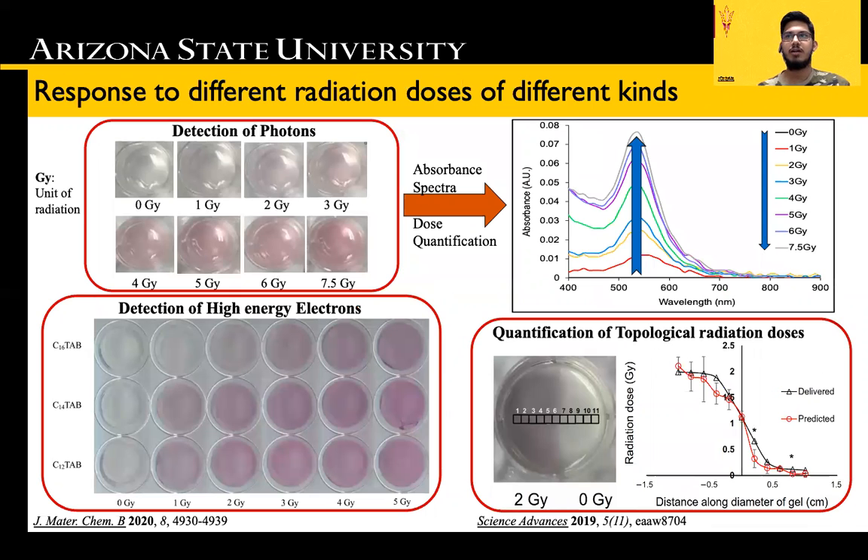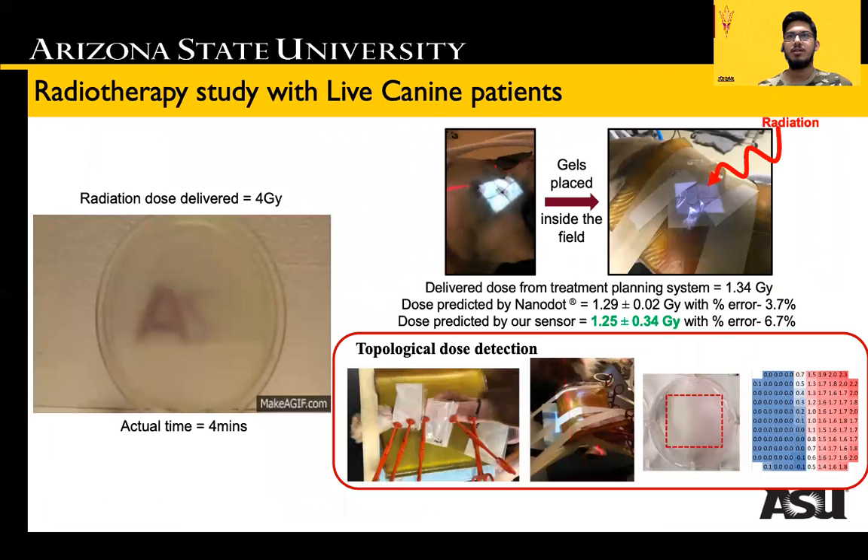Our sensor can successfully detect different doses from various radiation sources like electrons, protons, and photons. Topological distribution of delivered radiation doses was qualitatively and quantitatively determined with high accuracy. Translational capability of the nanosensor was demonstrated by application in live canine patients undergoing clinical radiotherapy, where we also accurately predicted actual delivered doses.